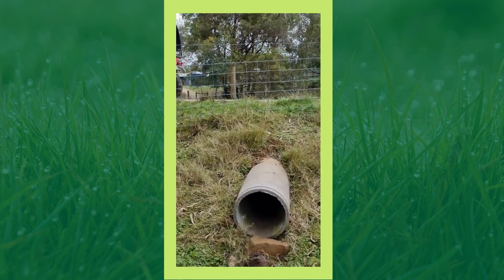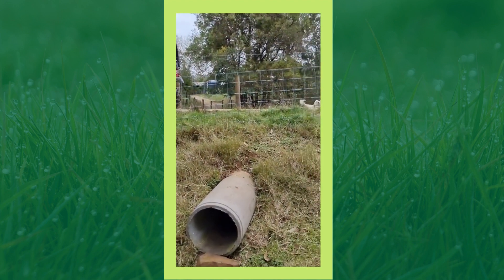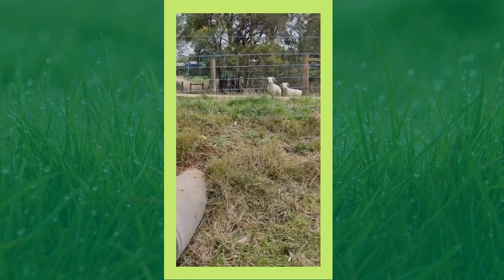A lot of water does come through here because this is actually also an overflow for some of the tanks you can see up there — so there's quite a lot of water that sometimes comes down.